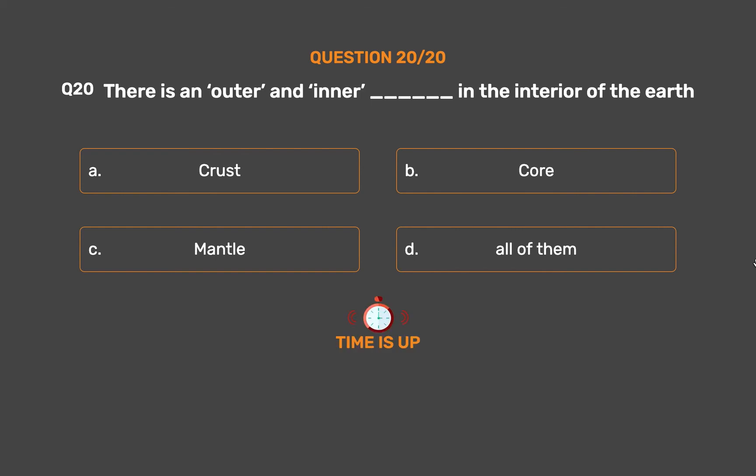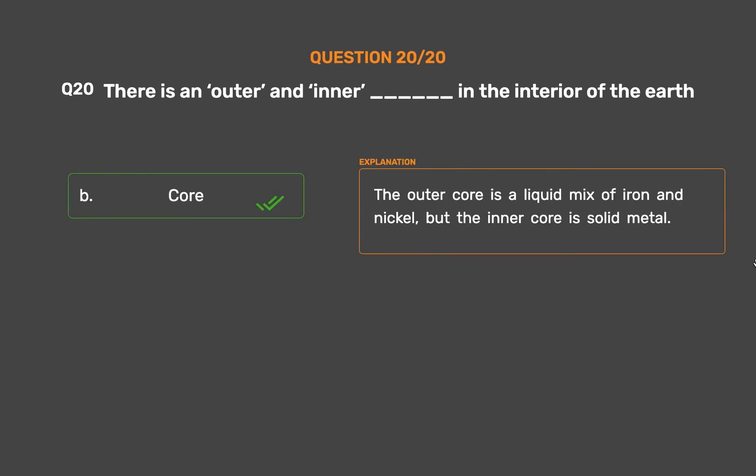The correct answer is Option B: Core. The outer core is a liquid mix of iron and nickel, but the inner core is solid metal.